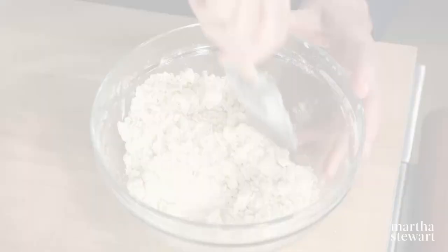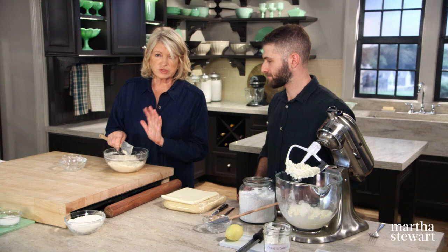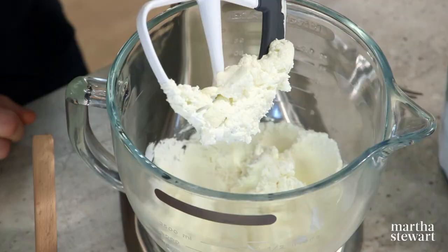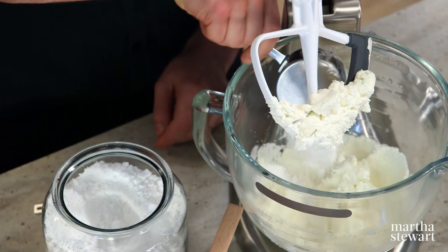I'll make the simple streusel: four tablespoons of unsalted butter at room temperature, three-quarters of a cup plus one tablespoon of flour, and five tablespoons of sugar. I'm going to make the cheese filling in the meantime. So I have one cup of cream cheese and a quarter cup plus one tablespoon of fresh ricotta. I'll add one and a half tablespoons of cornstarch, half a cup plus one tablespoon of powdered sugar, and half an egg. A half an egg? Half an egg — that's about a half. Perfect.